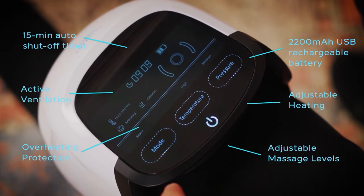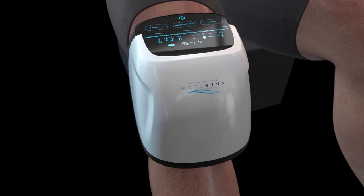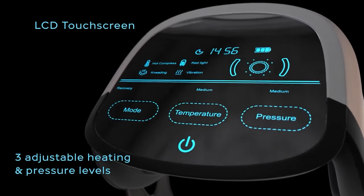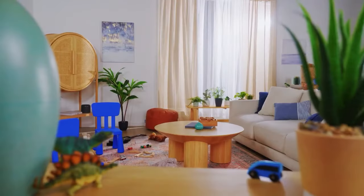The Knee Flow massager uses a combination of heat, vibration, and infrared light therapy to provide pain relief to the knee joint and cartilage. These penetrate deep into the tissue to improve blood circulation in the knee and decrease swelling and inflammation.